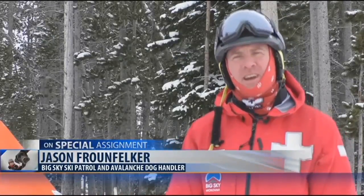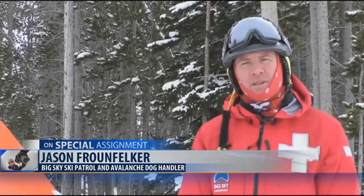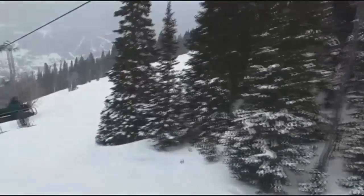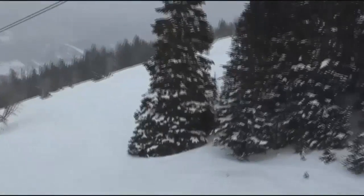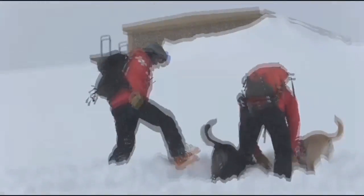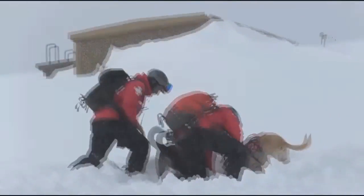Our best job as ski patrol is to maintain our inbounds terrain so there isn't an avalanche, but it's just an extra precaution to have. In any type of backcountry activity, a person should carry a beacon. However, there are times when people don't have one or they are turned off — so that's when these dogs would get to work.